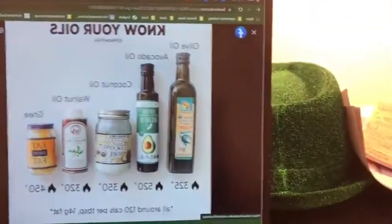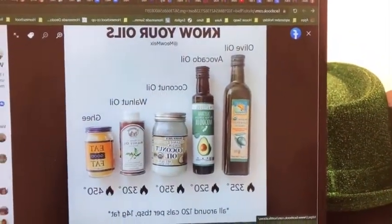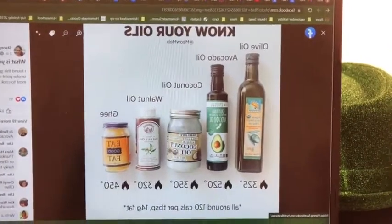I saw this post in a group today and it was talking about how to know your oils and what are the smoke points for your healthy oils. I'm just going to show you this right now. So this is the oils that they were talking about.